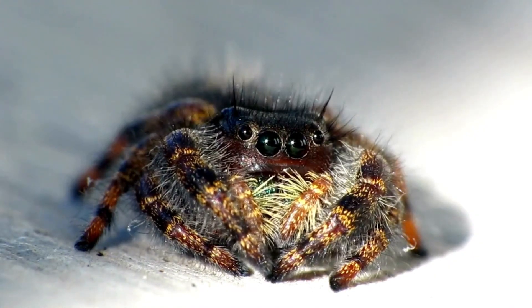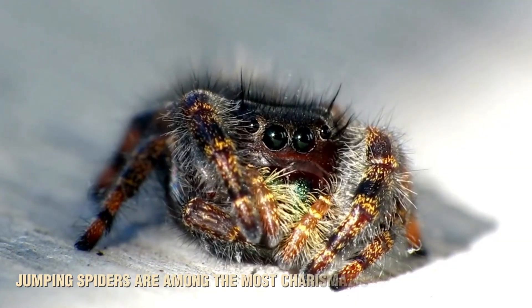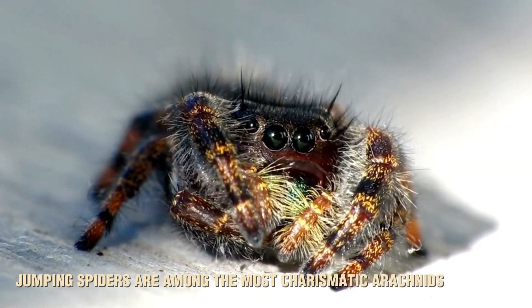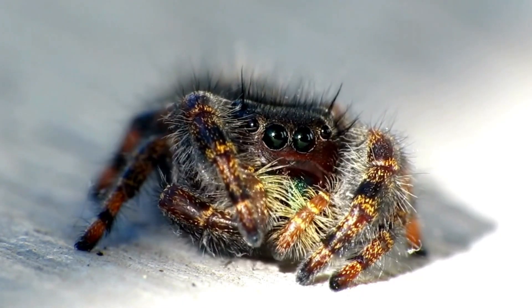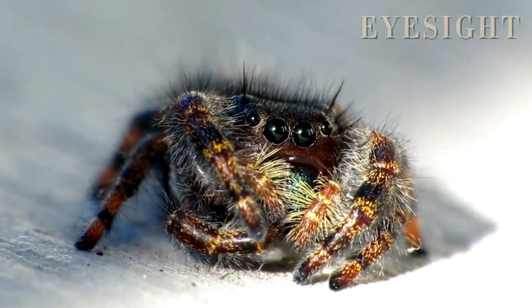Despite their small size — most are no larger than a fingernail — jumping spiders are among the most charismatic arachnids, known for their colorful patterns, expressive movements, and, of course, their big round eyes. One of their most striking features is their incredible eyesight.